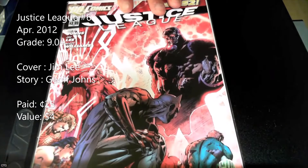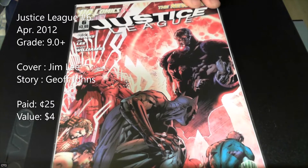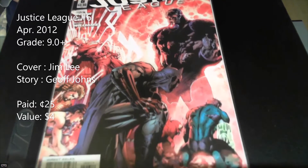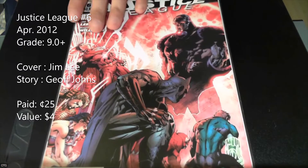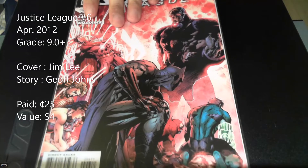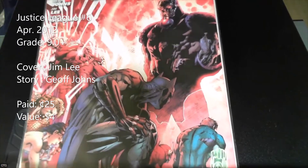They finally dropped the price on this one — I wasn't going to pay two bucks but when they put it in the quarter bin I said yeah, I'll pick it up. This is Just Imagine #6, a Jim Lee cover with a great image of Darkseid. It's not worth a lot — right around cover price — but the art is amazing and it's another Jim Lee book in my collection.